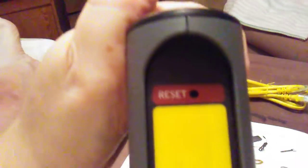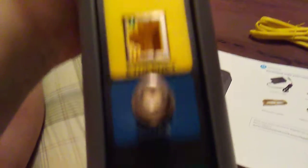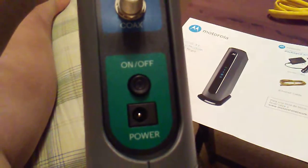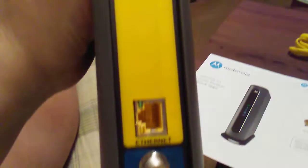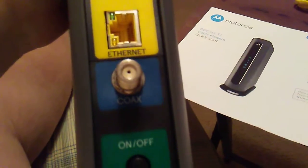And here on the back — the business end of it — you've got the reset button at the top, then below that the ethernet cable port, then the coax input for the cable, then the on/off switch, and the power input where the adapter plugs in.